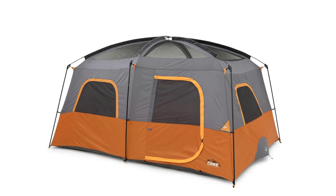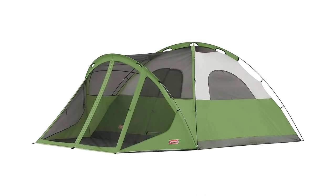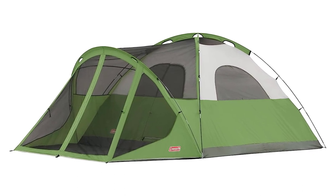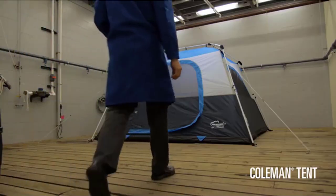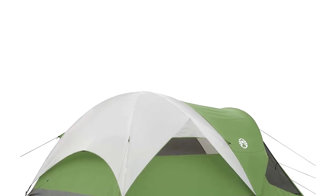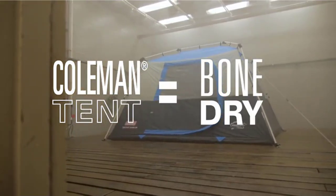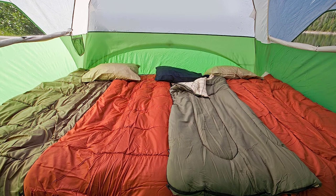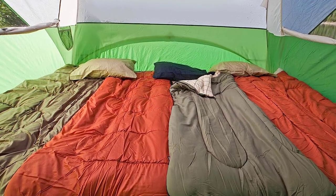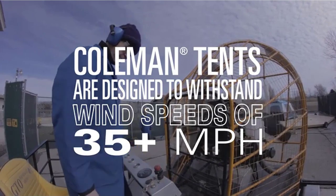Number 2: Coleman-Evanston Screened Camping Tent. Gear up for the ultimate camping experience with the Coleman-Evanston Screened Camping Tent. Available in 6-person and 8-person options, this tent is a game-changer for your outdoor adventures. Designed to withstand various weather conditions, it features welded corners, inverted seams, and an included rainfly for maximum weatherproofing. The roomy interior measures 10 by 9 feet with a center height of 5 feet 11 inches, easily accommodating two queen-size airbeds.